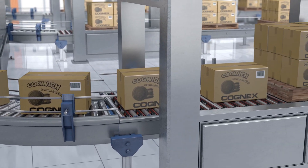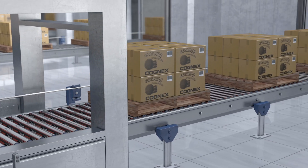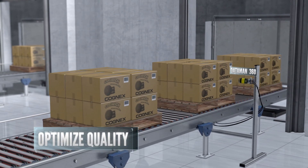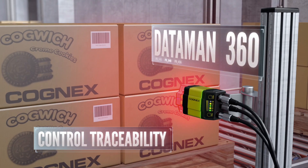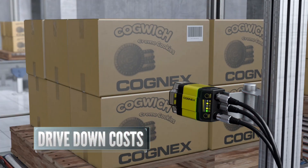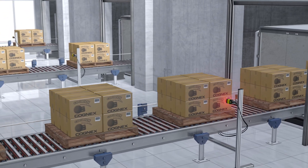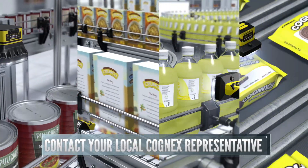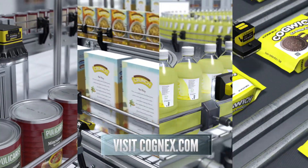Food and beverage manufacturers around the world rely on industry-leading Cognex Vision technology to optimize product quality and productivity, control traceability, and drive down manufacturing costs. For more information on game-changing Cognex solutions for the food and beverage industry, contact your local Cognex representative or visit Cognex.com.